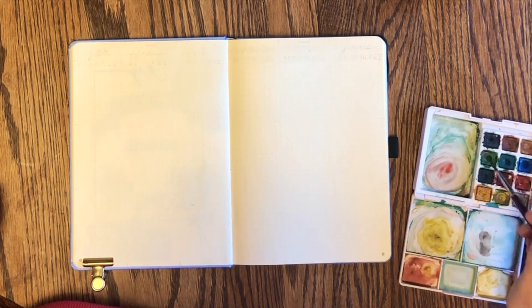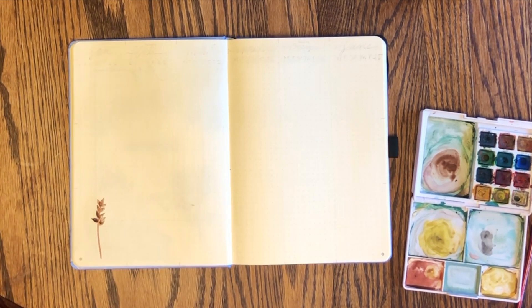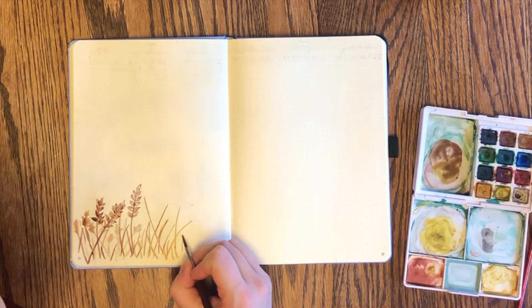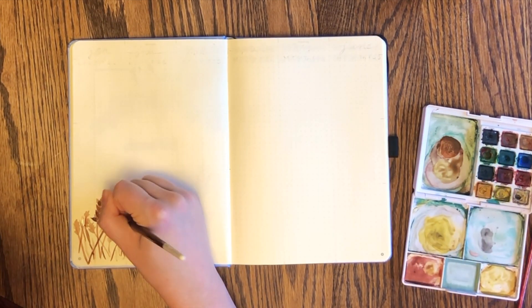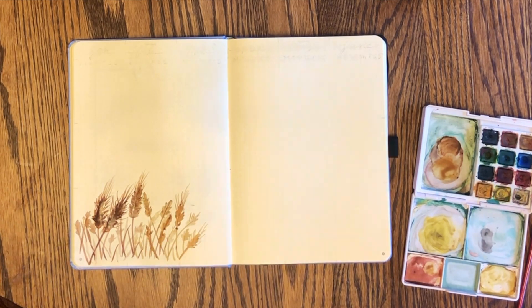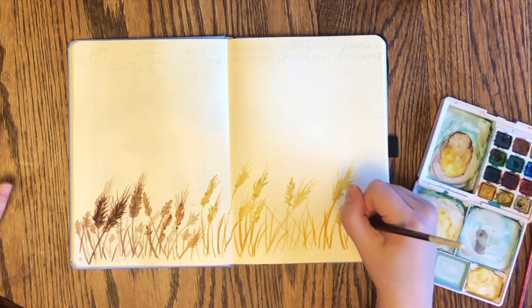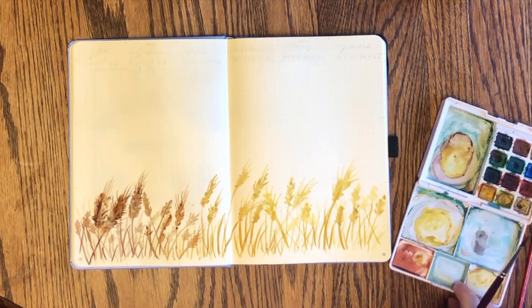This is the future log — essentially where you log all the key events for the whole year, hence the name future log. I'm doing a kind of ombre wheat field: at the bottom left I have dark brown fluffy wheat, and as I move to the right I get more golden wheat. I'm using a Koi watercolor travel set and a round size 4 brush. I'm really happy with how this Dingbats notebook handles watercolor — just don't use too much water and it's perfect.